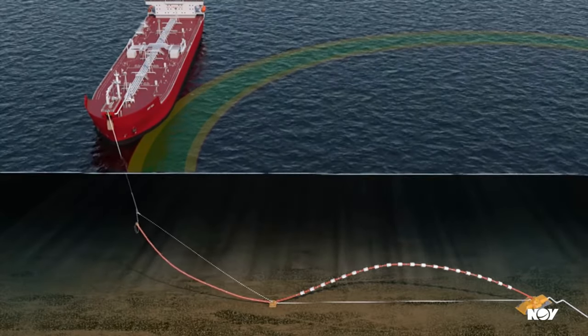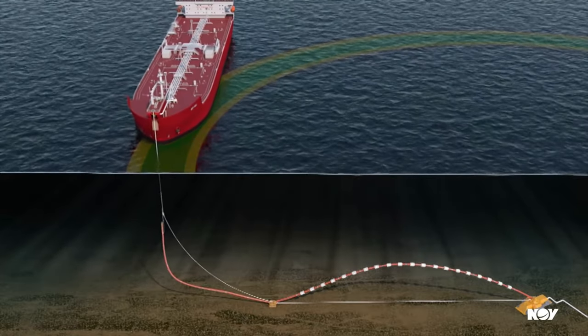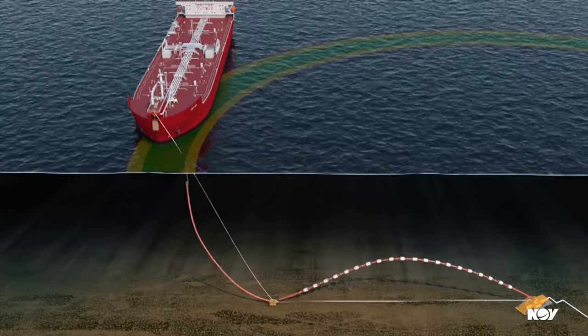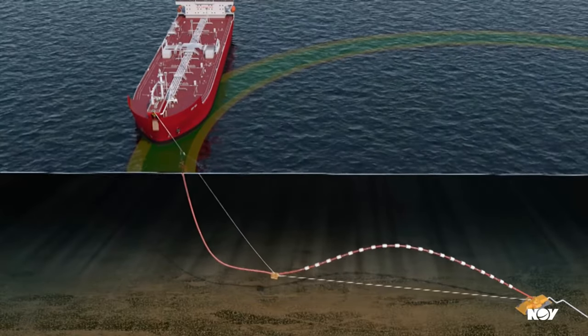Connection and disconnection on the SAAL takes only a couple of hours and can be performed in seas as high as 4.5 meters for connection and 7 meters for disconnection.